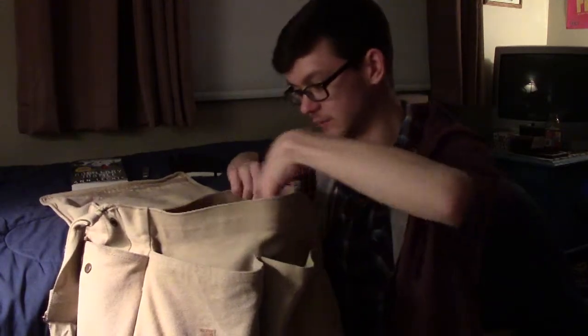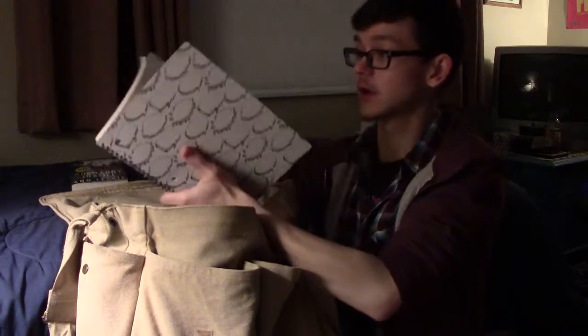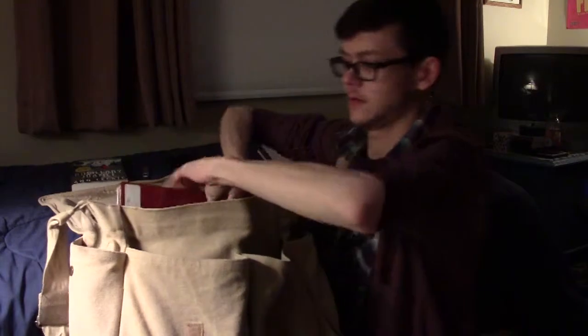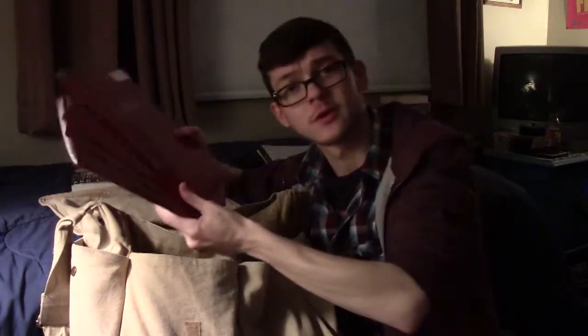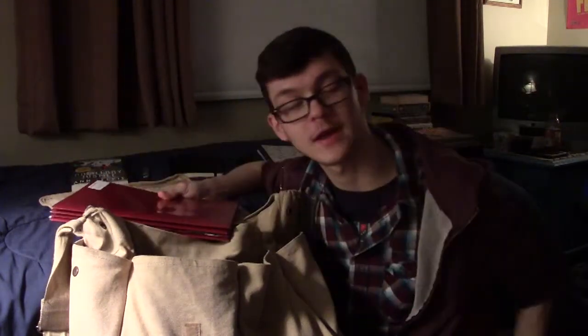Now we're in the main pocket — this is where things get less interesting. Here's my school notebook, where I take notes for school. And then a bunch of folders organized by class. I had everything loose in one big folder and that was not working for my brain, so I separated everything out. I got a bunch of folders now — that's much better.